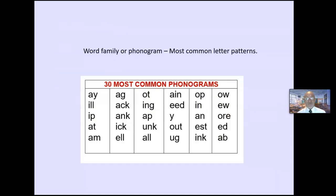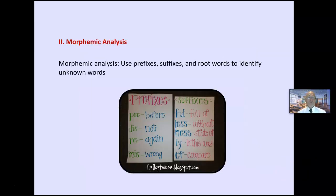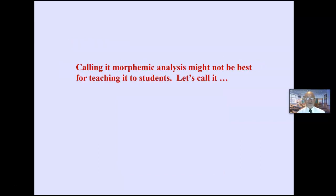I like to focus on the 30 most common phonograms, or letter patterns, or word families. These are the most common word families or phonograms — I like to focus instruction on these. Morphemic analysis — when you hear that, think prefix, suffix, root words. We use these to see if we can identify words we do not know.